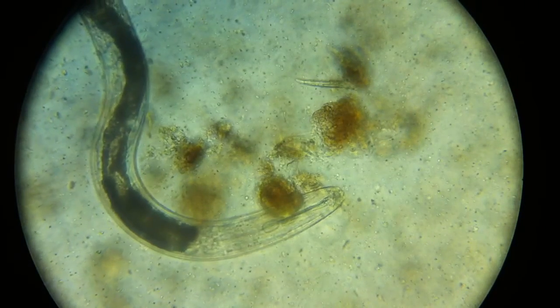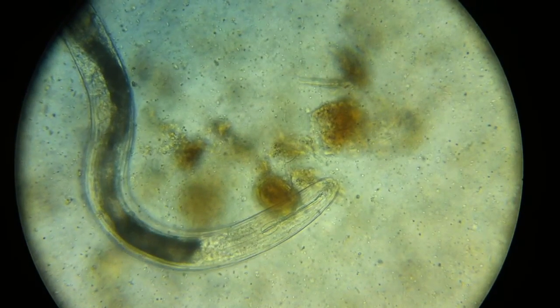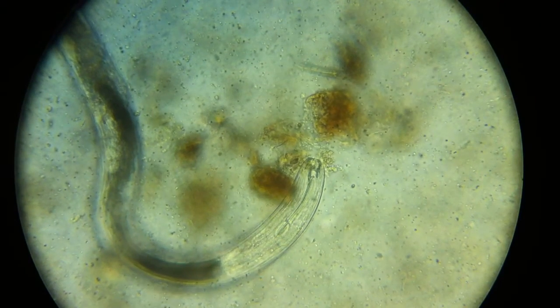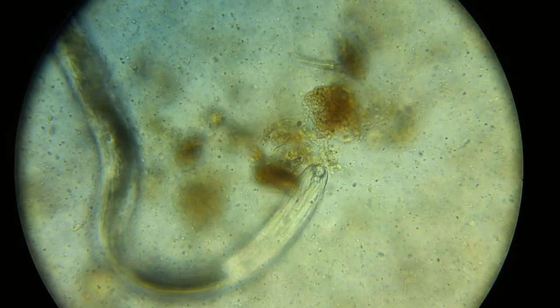So, is this a predator or just an omnivore? Who knows? Not me. But I think it's probably just an omnivore.